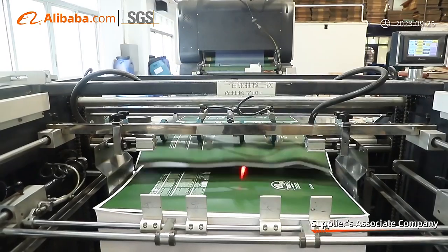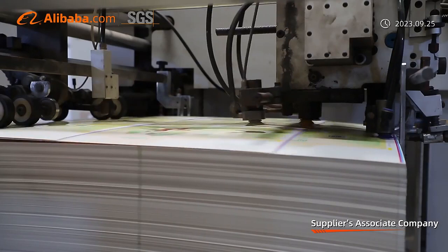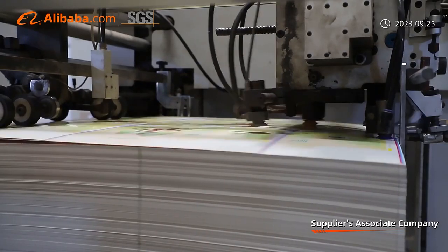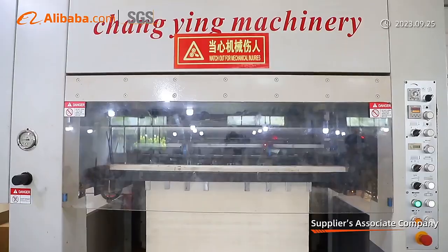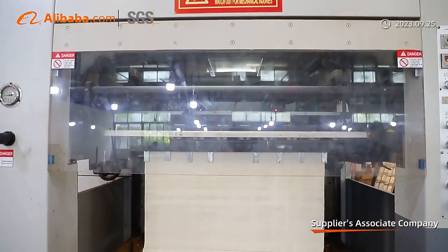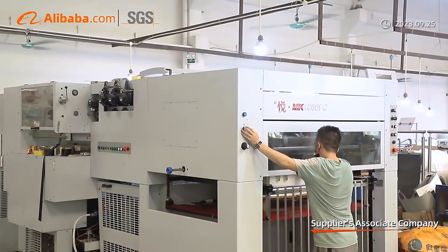The factory is equipped with 20 sets of fully automatic production equipment, such as a 7-plus-1 UV printing machine imported from Germany, a Roland 6-color printing machine, laminating machine, hot stamping machine, die cutting machine, gluing machine, and more.